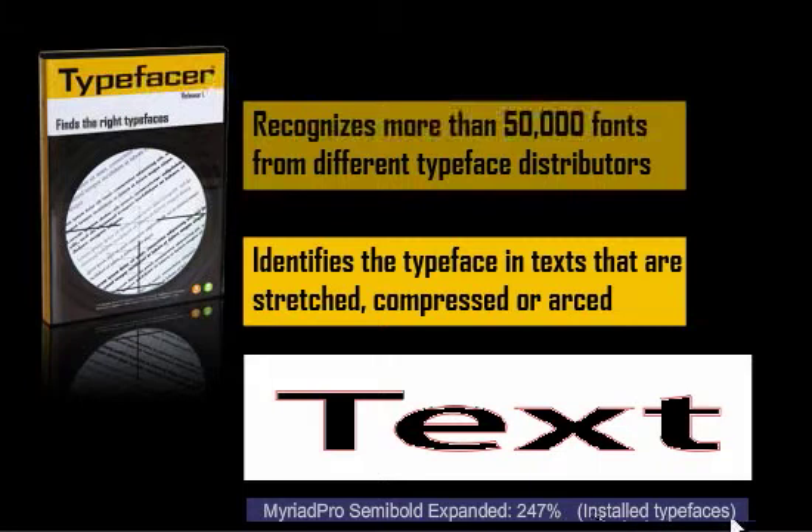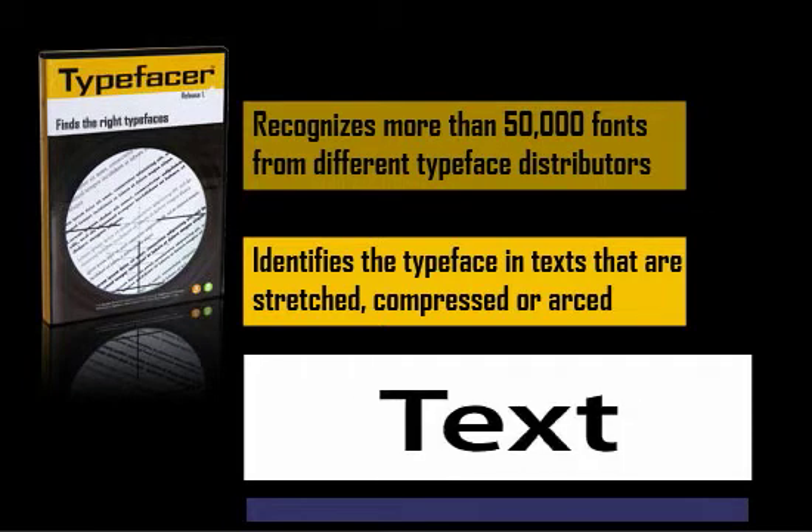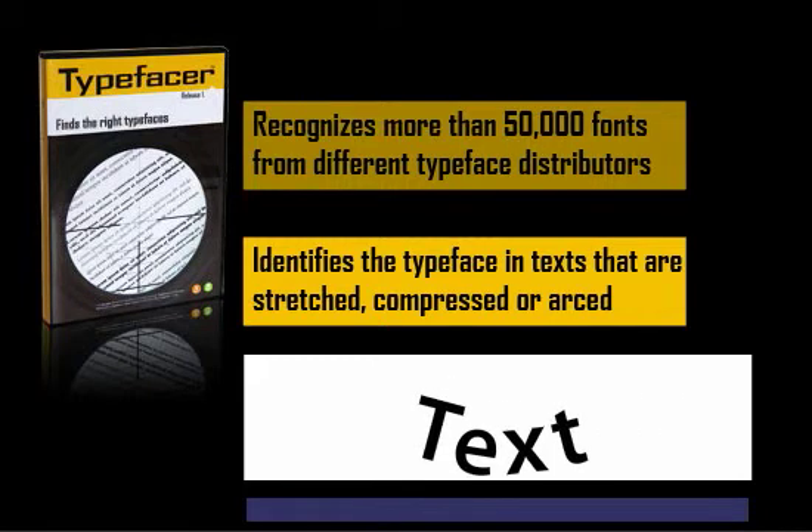TypeFaser also shows where you can find the typeface and draws the contour on top of the original text so that you can be absolutely sure that it's the right font. In the same way, TypeFaser can recognize the font even if the text is compressed, has changed spacing, or is arced or curved in any other way.